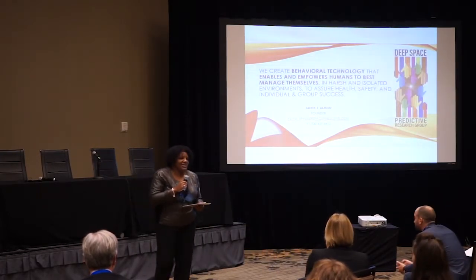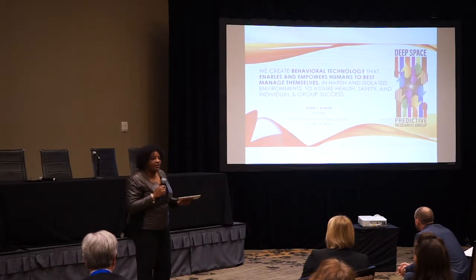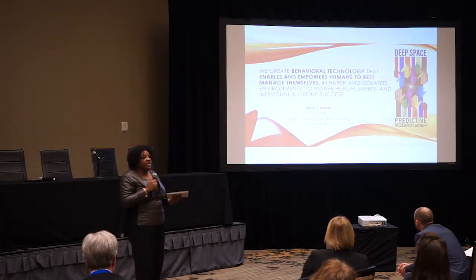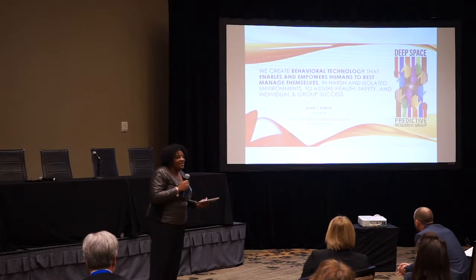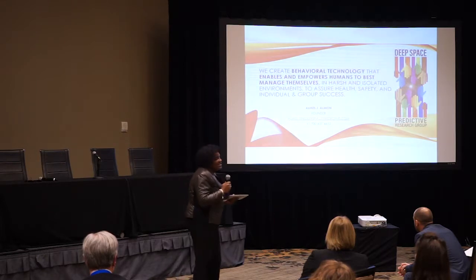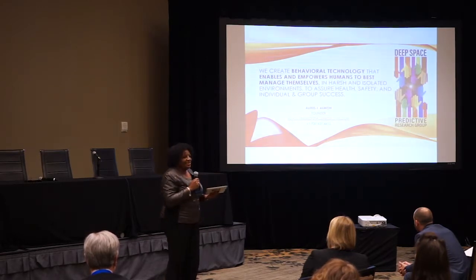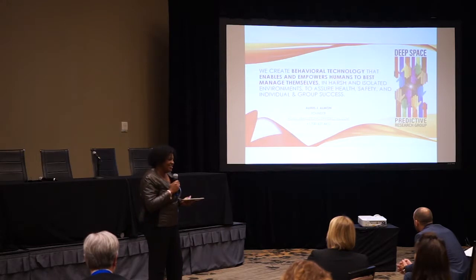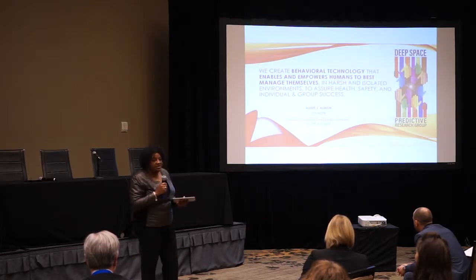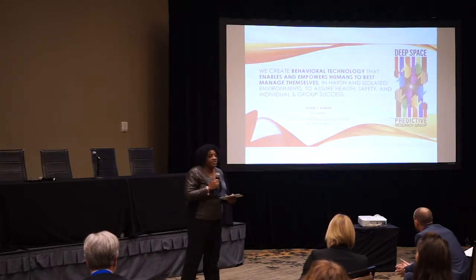Good afternoon. My name is Aliris Allman and I am the founder of Deep Space Predictive. We are here to get feedback on a new concept. Our business uses interdisciplinary research to develop new technology in behavioral science — working in psychology, computer science, data science, business, and Tibetan medicine. This behavioral technology is meant to enable and empower humans to work autonomously in harsh and isolated conditions to enable mission success.